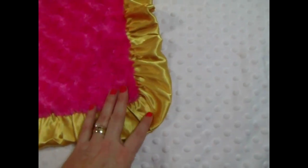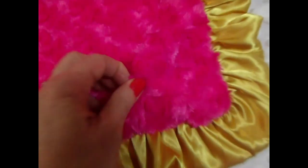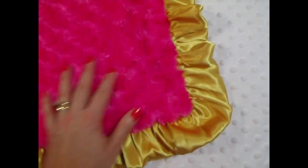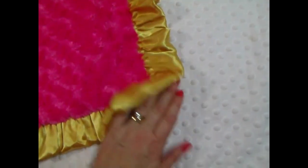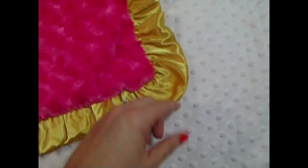This is a beautiful bright blanket designed by a customer. It is a fuchsia rose swirl paired with a gold ruffle and a white minky dot. It's beautiful. You can do the name in gold on either side, or you could do fuchsia on the white dot.